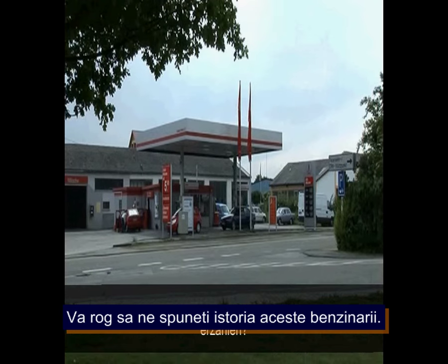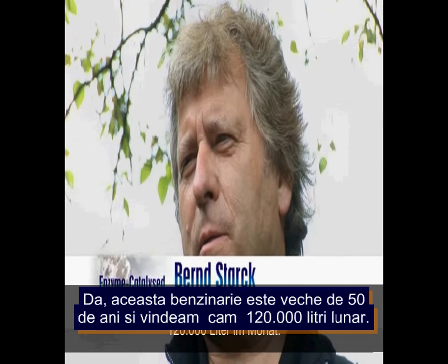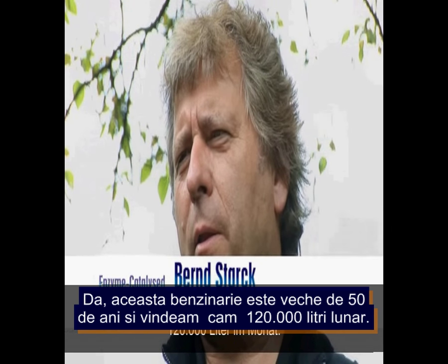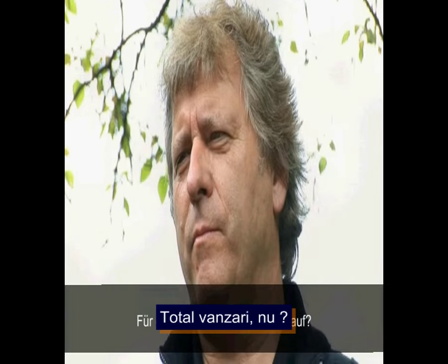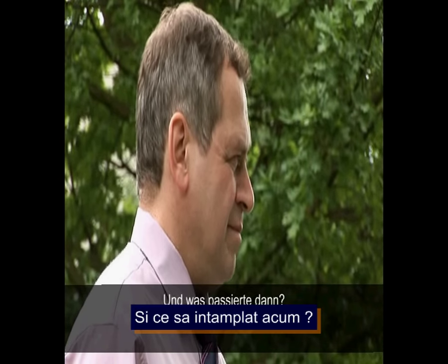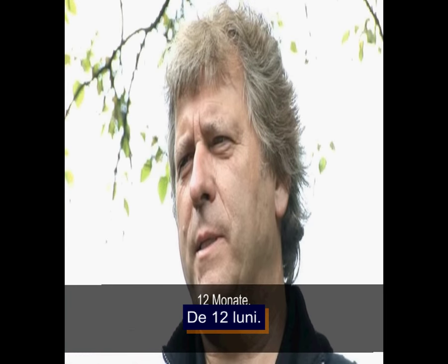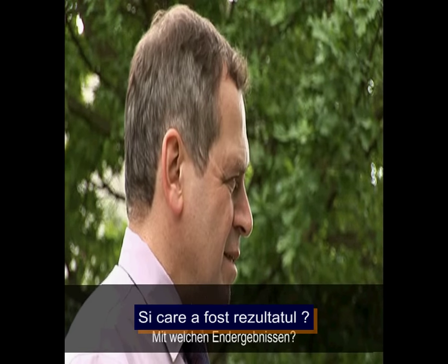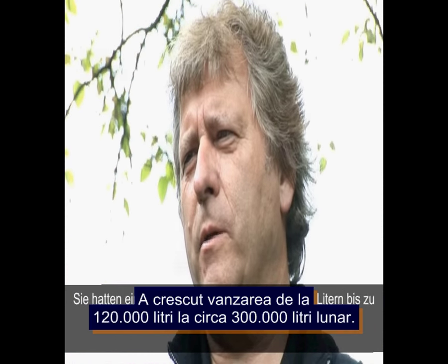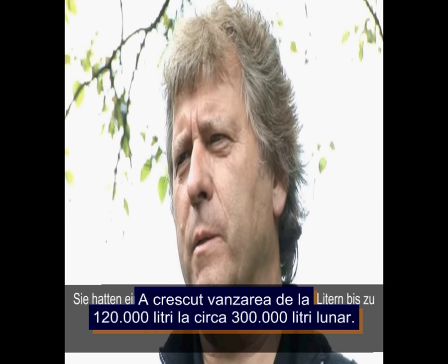Bernd Steig explains the story of this service station. It has existed for nearly 50 years, with sales always averaging about 120,000 liters a month in total fuel sales. Then they put Axmile in for a 12-month trial, and the end result was a sales increase in liters from about 120,000 liters up to nearly 300,000 liters a month.